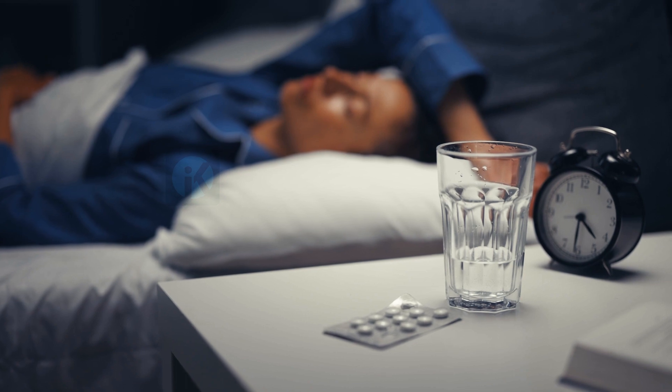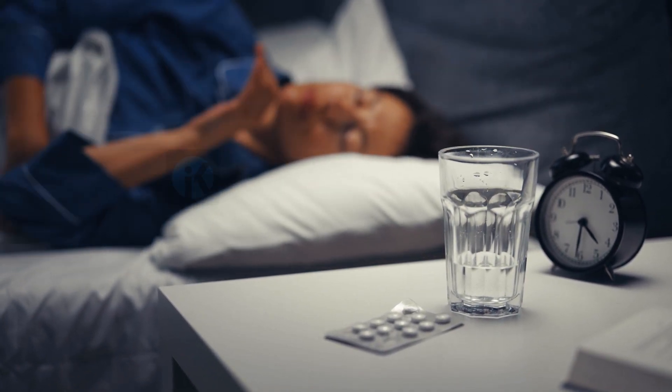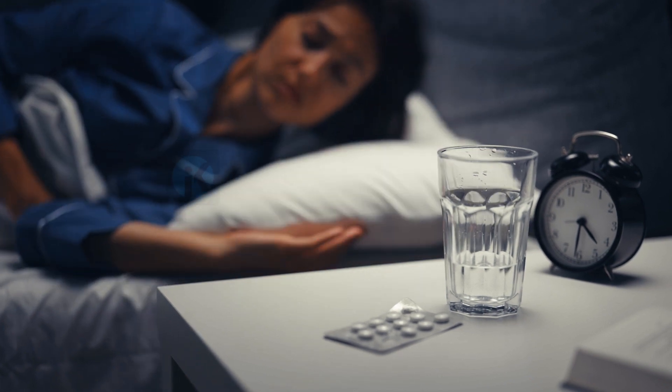5. Consider trying a sleep aid. Over-the-counter sleep aids can help you fall asleep faster and stay asleep longer, but it's best to consult with a doctor before taking any type of sleep aid.